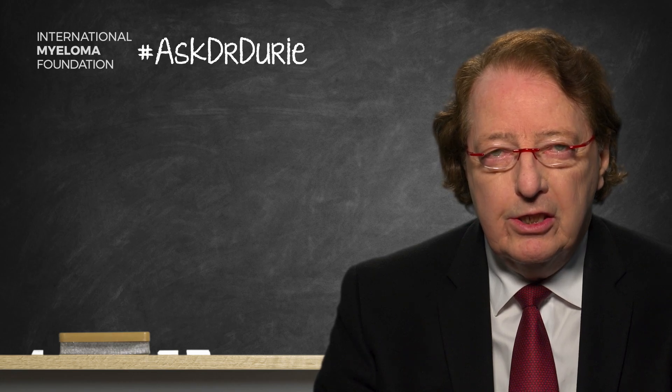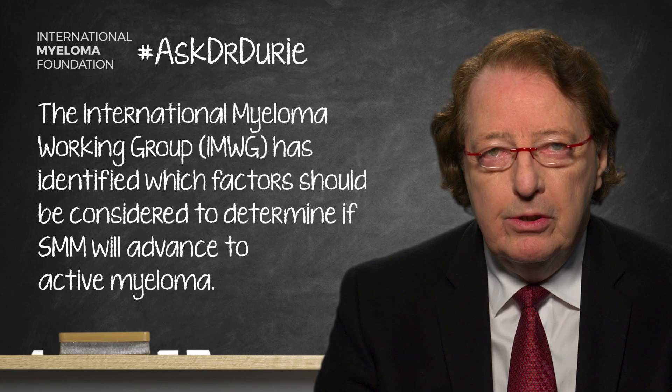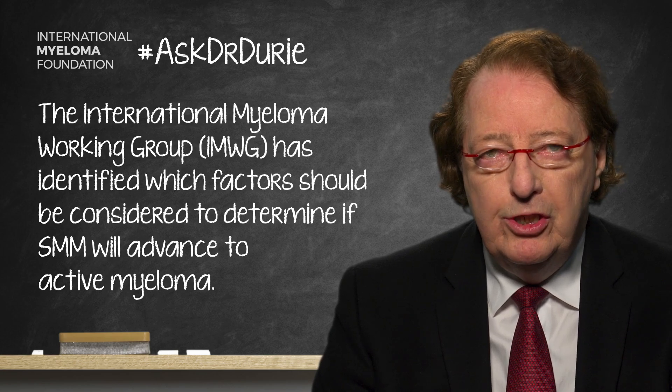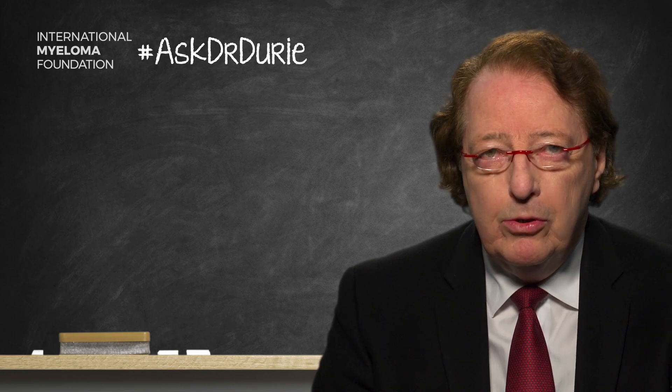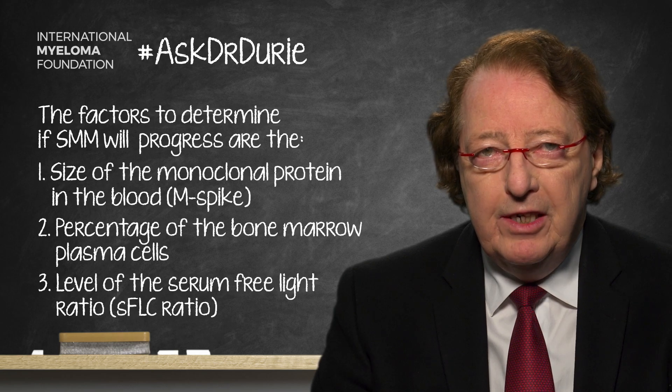The International Myeloma Working Group has recognized this question and concern, and we have been working hard to study a new database to come up with a list of the most important factors to consider. The key factors identified by the IMWG work team — comprising Marie V. Mateos and Jesus San Miguel from Spain, Dr. Shaji Kumar from the Mayo Clinic, and myself — are three factors: the size of the monoclonal protein in the blood, the percentage of bone marrow plasma cells, and the level of the serum free light chain ratio.